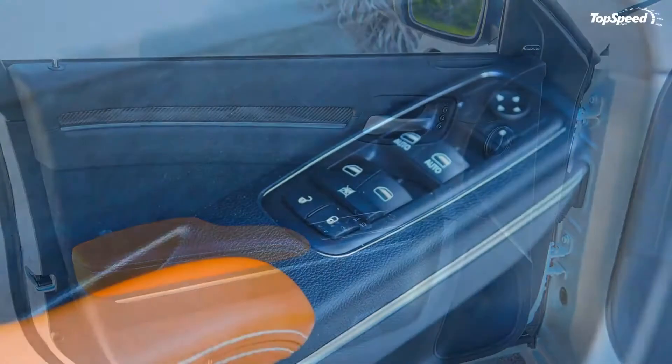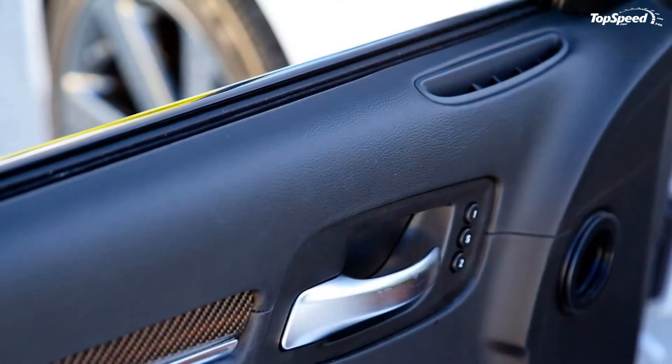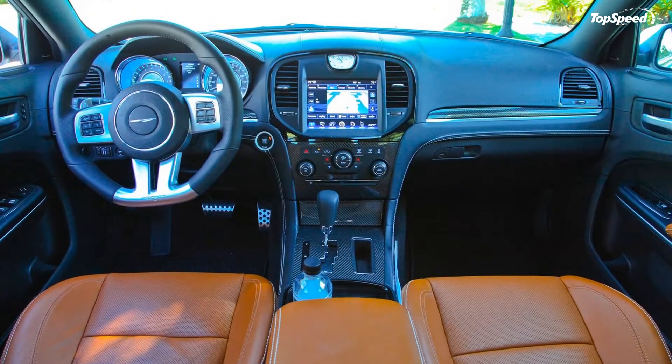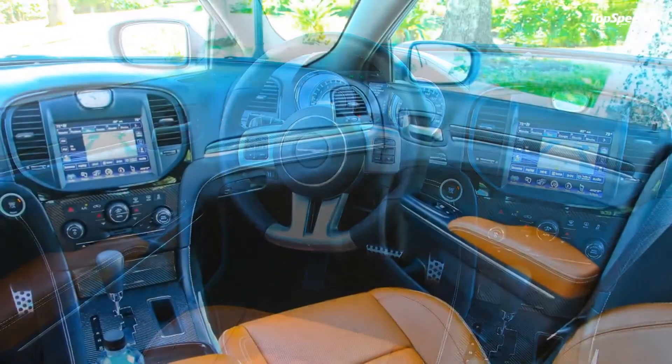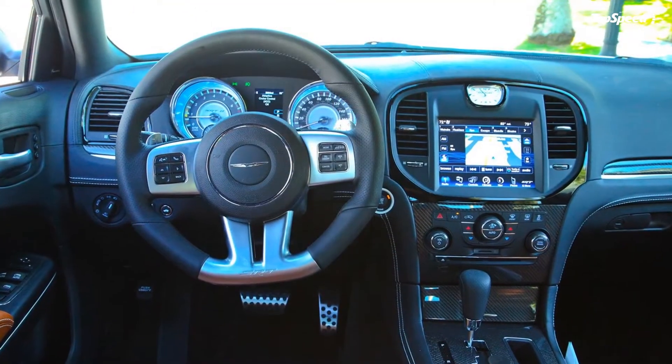For the 2013 model year, customers will have nine exterior colors to choose from: Billet Silver Metallic Clear Coat, Bright White Clear Coat, Deep Cherry Red Pearl Coat, Gloss Black Clear Coat, Granite Crystal Pearl Coat, Ivory Pearl Tri-Coat, Jazz Blue Pearl Coat, Pewter Gray Pearl Coat, and Phantom Black Tri-Coat Pearl.